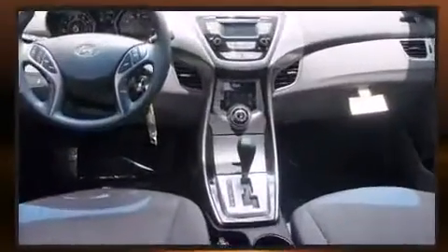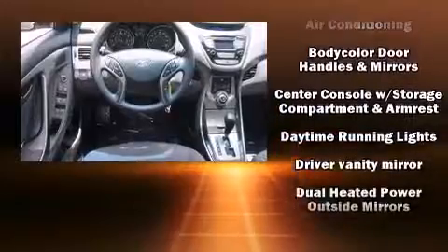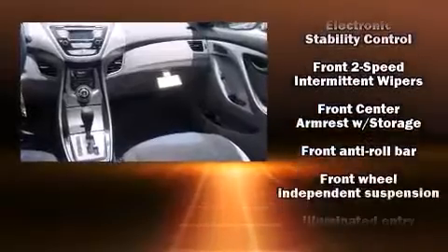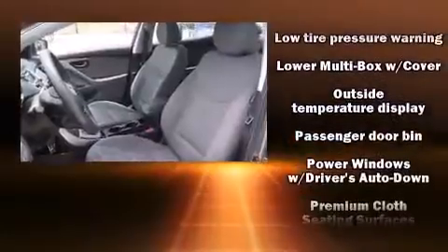Hyundai also prioritized safety and security by including head curtain airbags, traction control, brake assist, and four-wheel disc brakes with ABS. For added security, Dynamic Stability Control supplements the drivetrain.